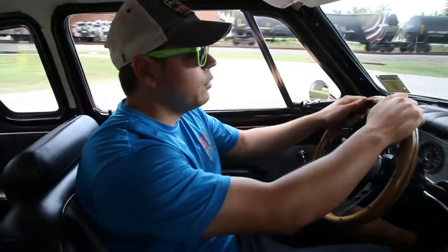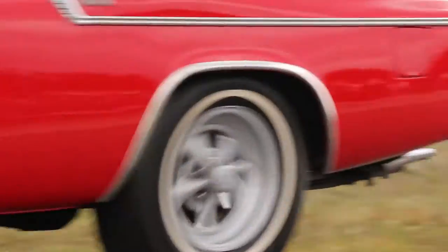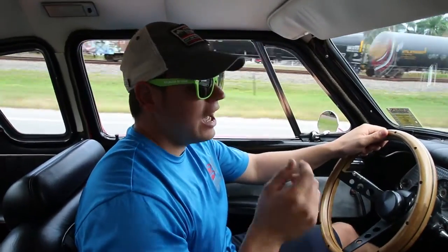This is Jonathan from Bull Motorsports. Today we are test driving our 1960 Studebaker Hawk. This is a very unique Hawk. It has power steering, power brakes, cruise control, ice-cold vintage air, and it runs and drives great.